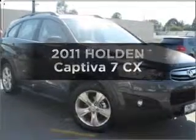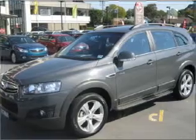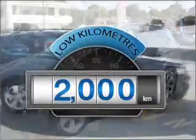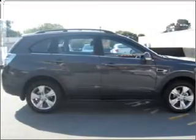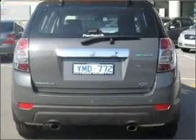Get noticed in this 2011 Holden Captiva. This vehicle has all the features you could dream of. With low kilometres, this car will take you far and get you where you want to go, with a reliable engine that responds smoothly to its 6-speed automatic transmission.